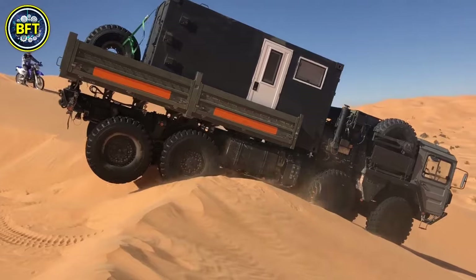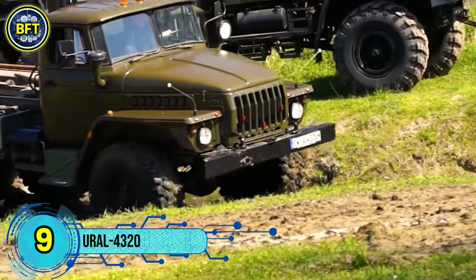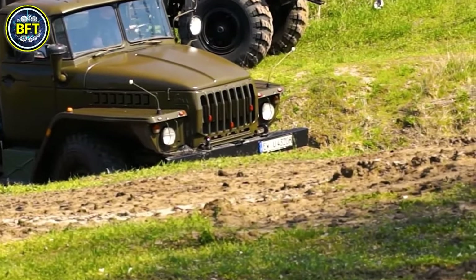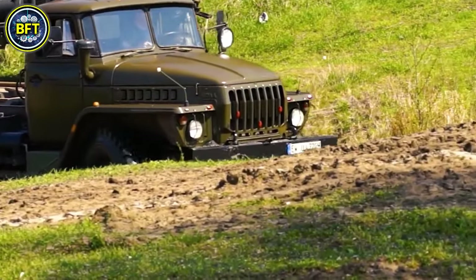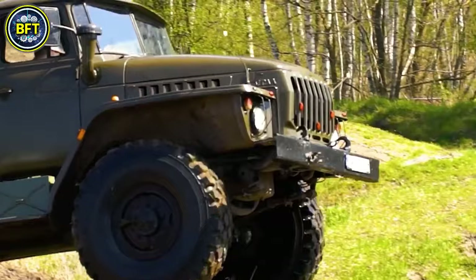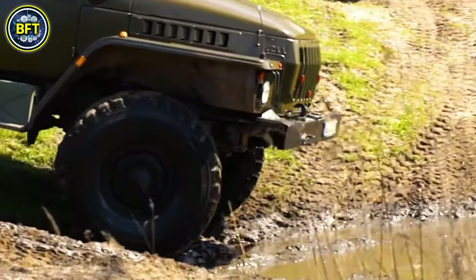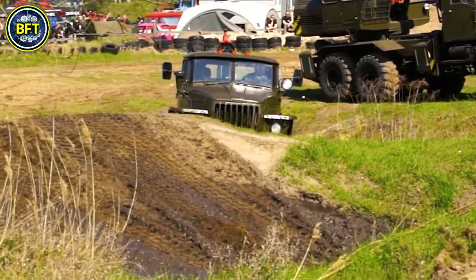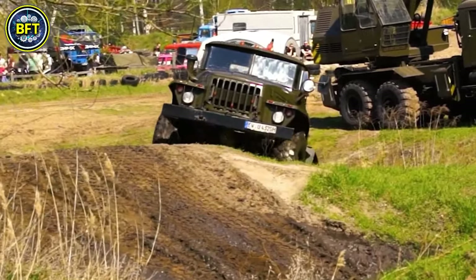Number 9: Ural 4320. The Ural 4320 is a versatile all-wheel drive truck with a 6x6 drive formula, designed and produced by the Russian manufacturer Ural. Developed during the Soviet era, this truck is known for its robust off-road capabilities and durability in harsh environments. It features a traditional hood design and is primarily used for military and all-terrain transport applications.